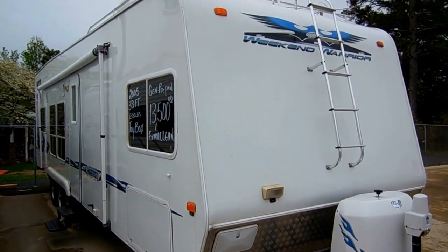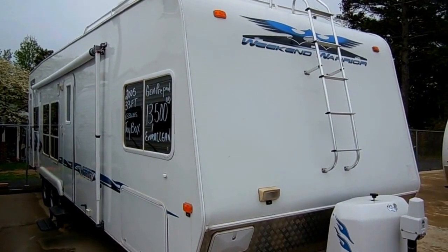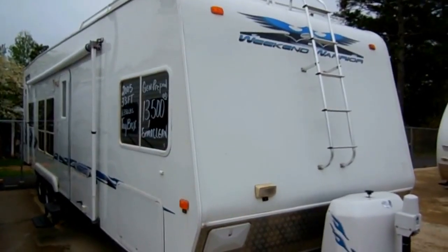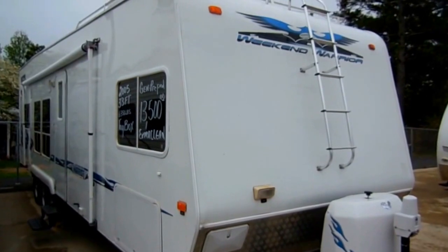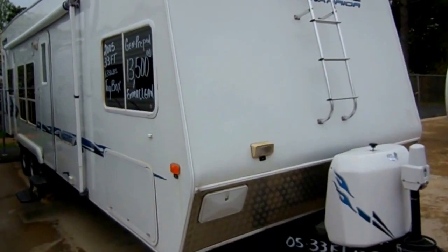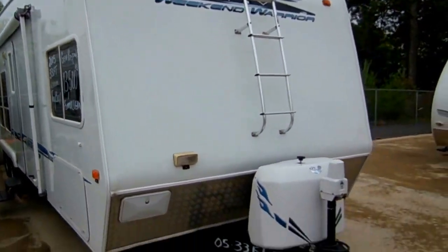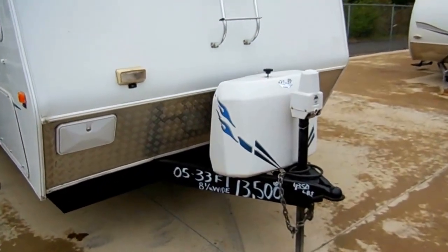Good afternoon folks. Big Bo here with another great travel trailer toy hauler value from Parkway RV Center. Today we're looking at a 2005 Weekend Warrior model number 300 FS. This is a 33-foot overall length travel trailer toy hauler, and it's in great condition for the year model.